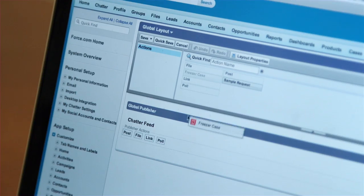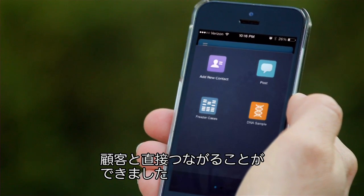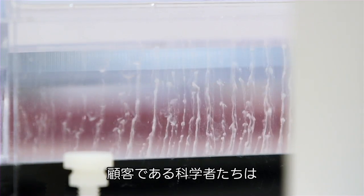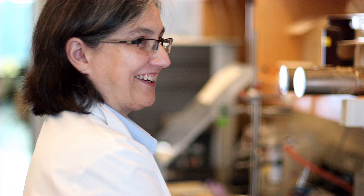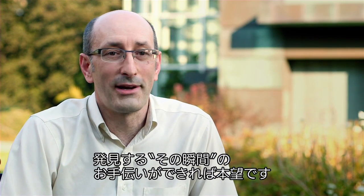By connecting to Salesforce, you're extending your business process directly to the connected customer. The scientists we sell our products to are really working on the building blocks for understanding how disease works, for understanding how life evolves. We're helping that researcher get to that Eureka moment faster — and then we're very happy.